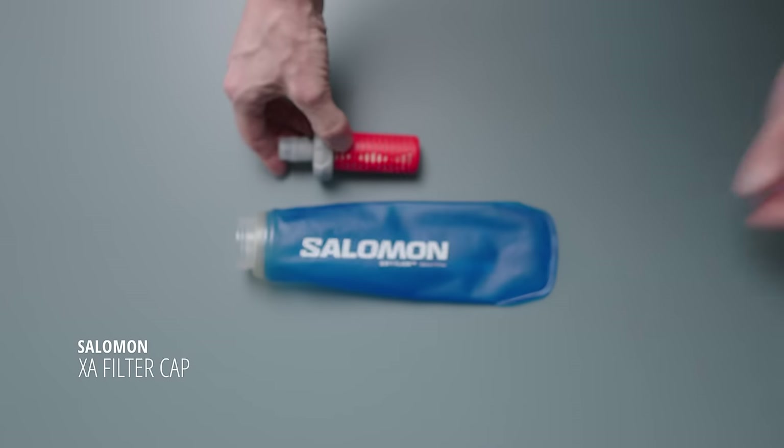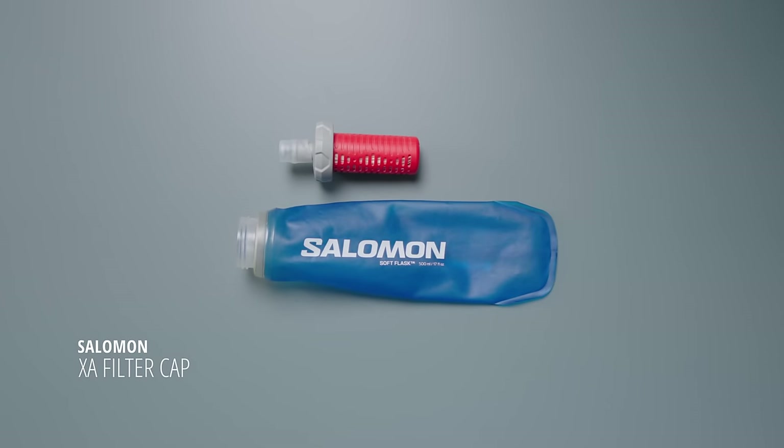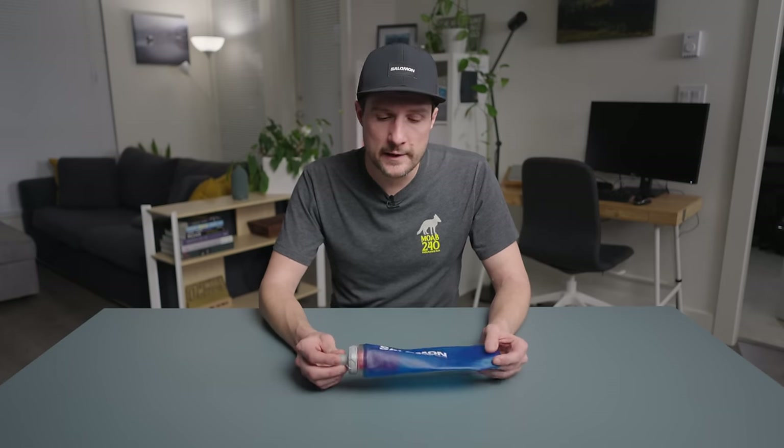And last but not least, the Salomon XA water filter. I use this thing constantly — for short runs, for adventure runs, sometimes I carry two when I'm fast packing. When it is warm and I'm going out on our local trails where I know there's going to be lots of creeks, I'll just take one empty and fill it up whenever I get thirsty. This thing really was a game changer when it came out. I highly recommend buying one if not two — they make a great gift as well, and there really is nothing else like it on the market.